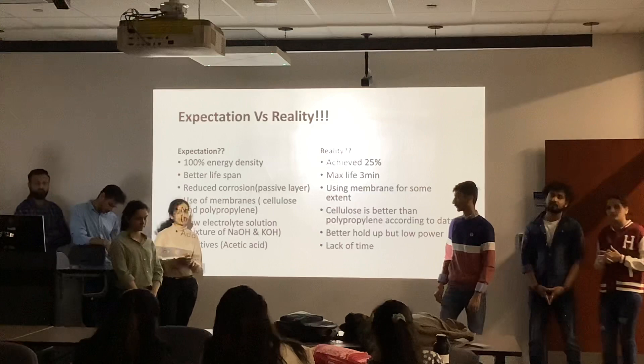Next, the experimentation and data section will be explained by Vishal and Mukesh.